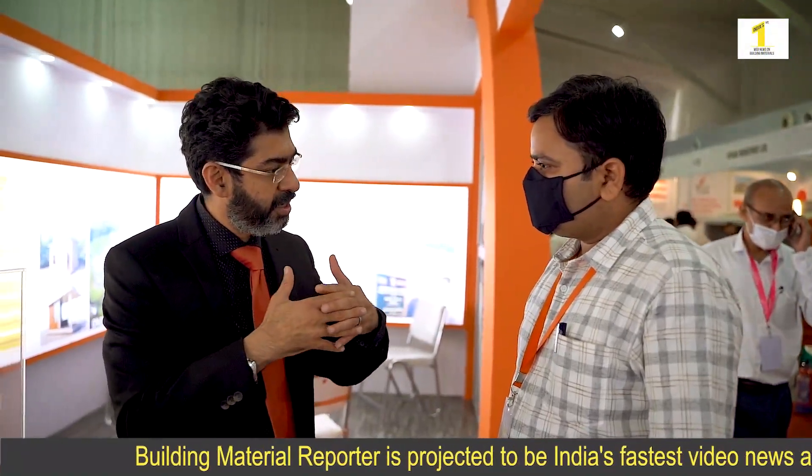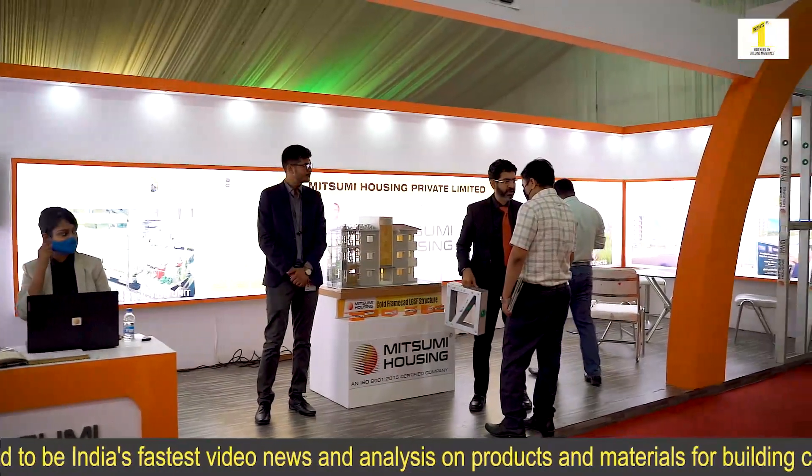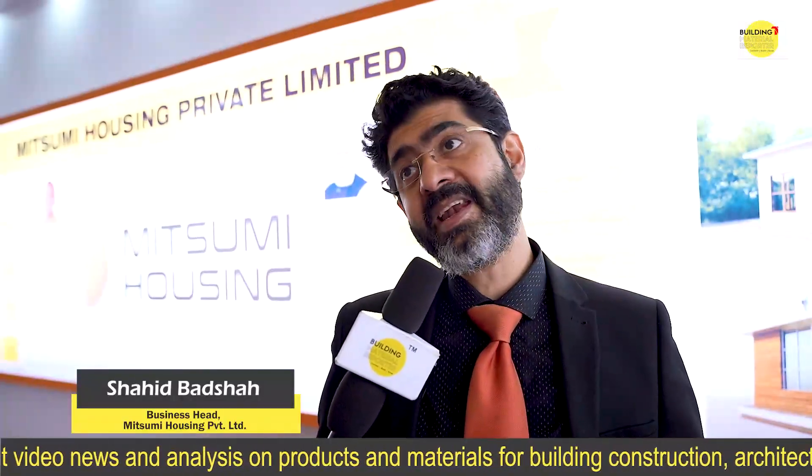We will be more than happy to present our technology, our capability, and our way of taking things forward to make India a better place.